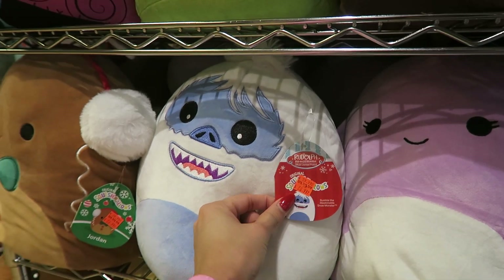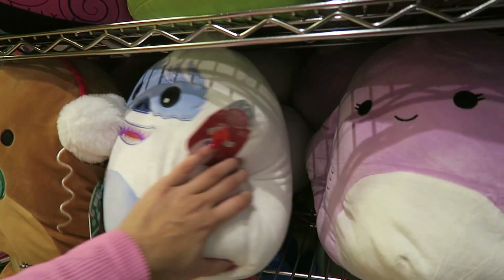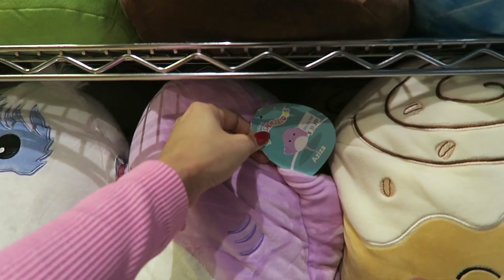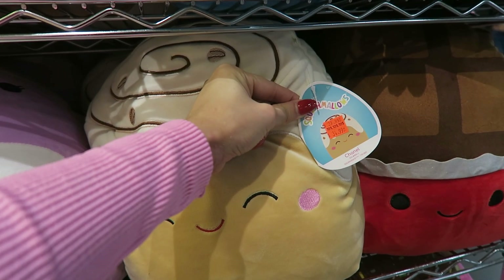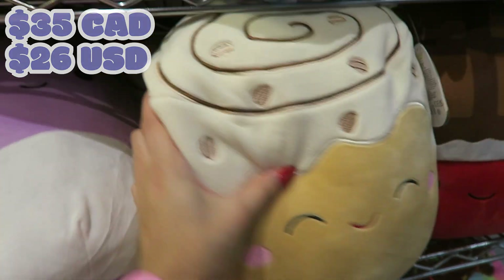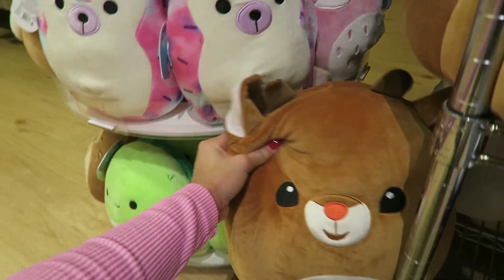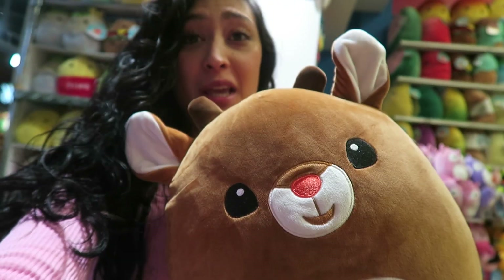They got the Rudolph here and the Jordan. This gingerbread has earmuffs — that's very very cute. They got the Stingray Aziza at $40. I love her eyelashes. They got Chanel going for $35 — this is the first time I've seen a big Chanel. And it's my first time seeing the Rudolph. He's on sale for $30. I can't buy him. I can't buy any more Squishmallows. This has to stop.